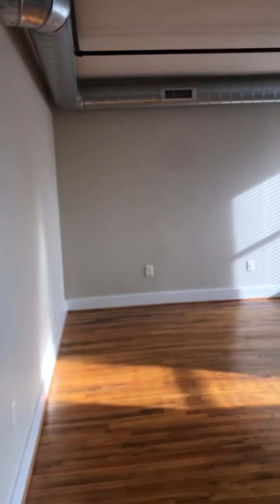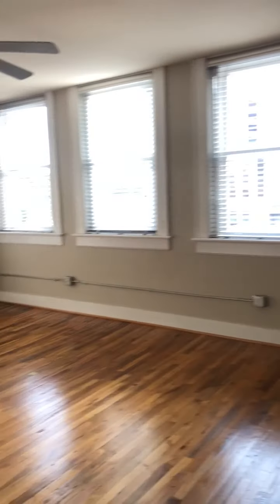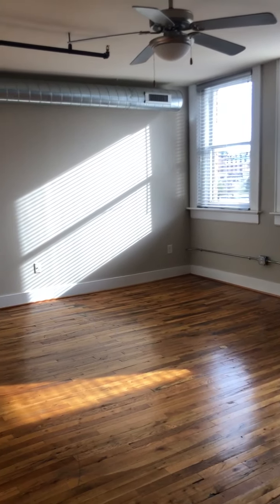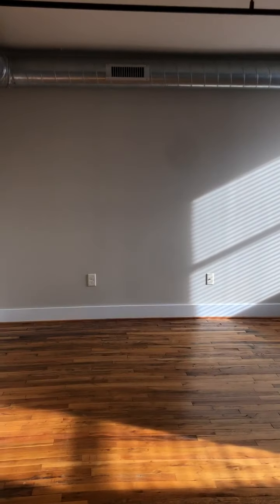And then we have the living room and kitchen. The living room you could really make whatever you want with it. You could easily have a full set of furniture and also have an office space too if you need it, if you're working from home.